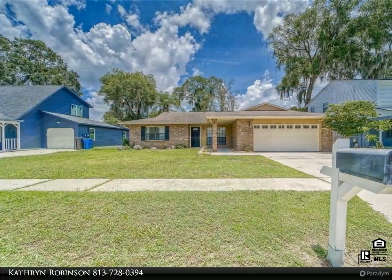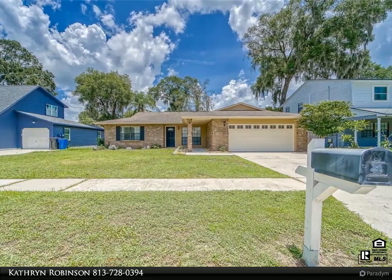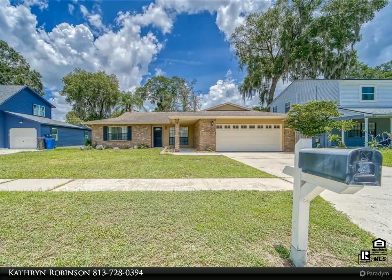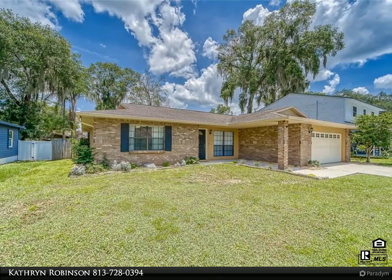The saltwater pool is surrounded by elegant pavers and a screened lanai. True to the Florida lifestyle, there is plenty of room for a table and seating under the covered area of the lanai.